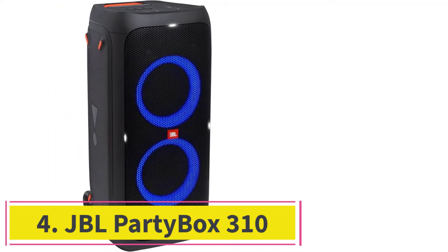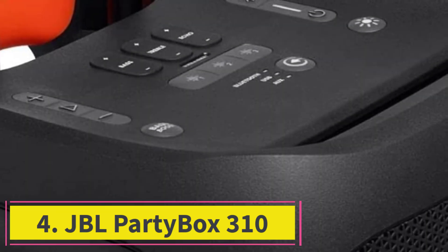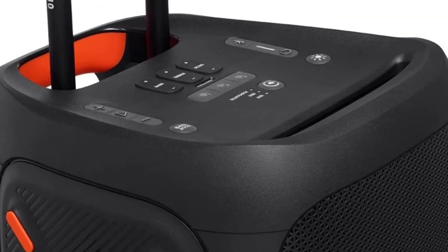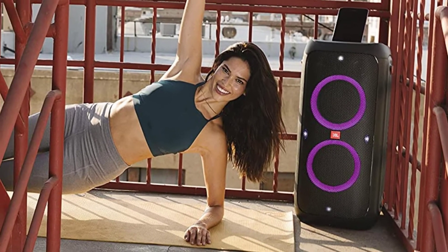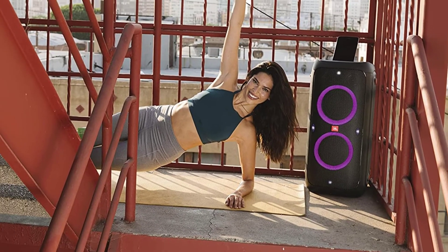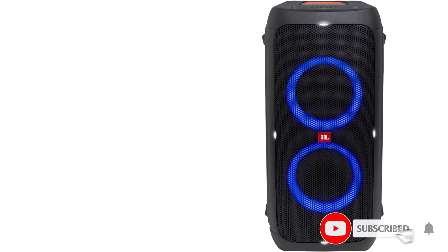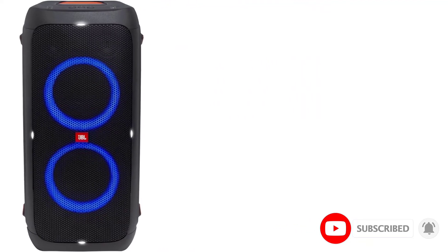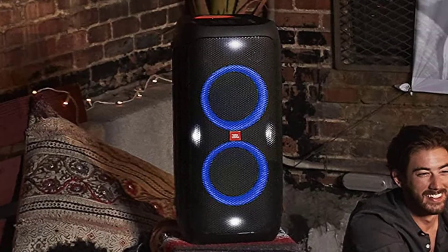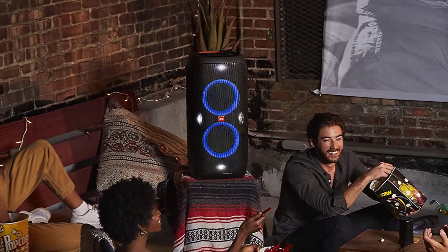At number 4: the JBL Partybox 310. If you're looking for the best JBL party speaker, the JBL Partybox 310 is among the best speakers for parties we've tested. While it doesn't produce as deep a bass as the JBL Partybox 710, the 310 is smaller, battery-powered, and has a built-in telescopic handle and wheels, making it much more portable. It even comes with a 12VDC port to charge it from your car's lighter port. It's rated IPX4 for water resistance, so you don't have to worry about it getting a bit wet from some light rain while outdoors.